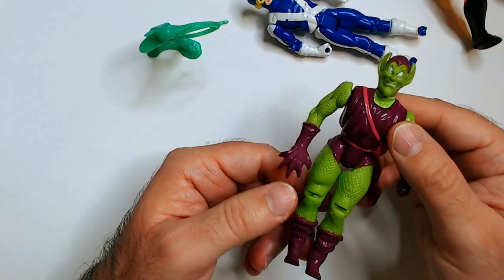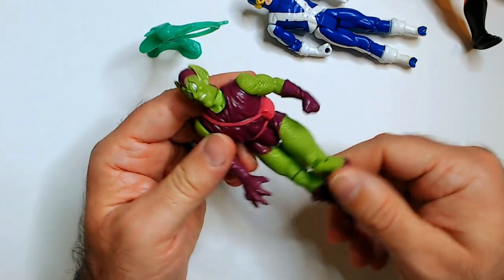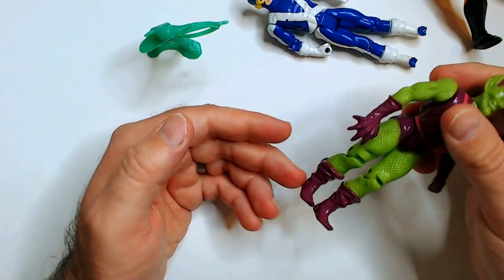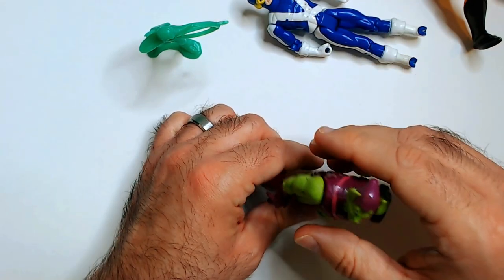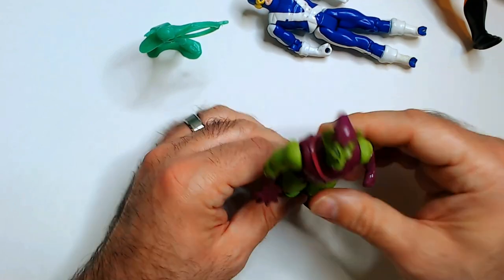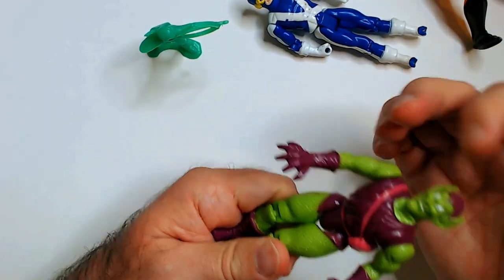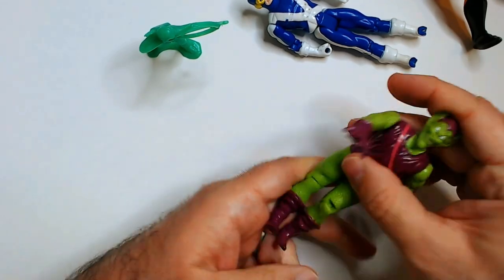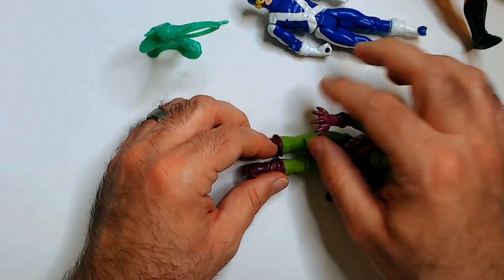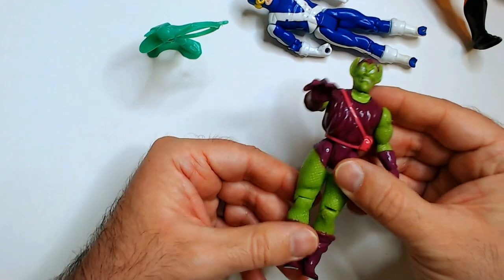Over here — here's a Green Goblin. This actually looks okay. The head moves. It's like a chainmail kind of thing going on. The colors are good, but the figure is really kind of a mess — doesn't stand up very well. Looks like some kind of hip issue or hand issue. Look at the action though — he flies through pumpkin bombs like that.